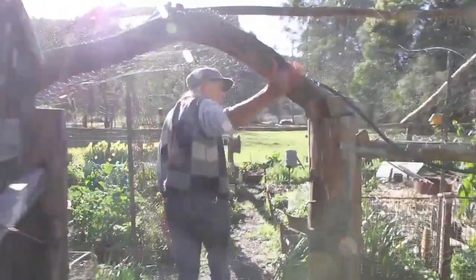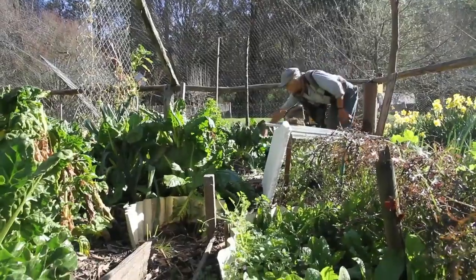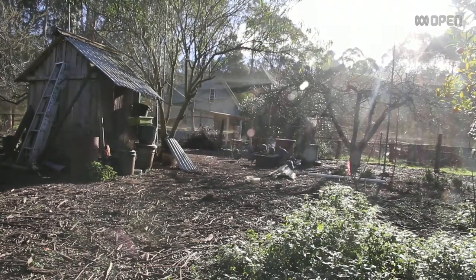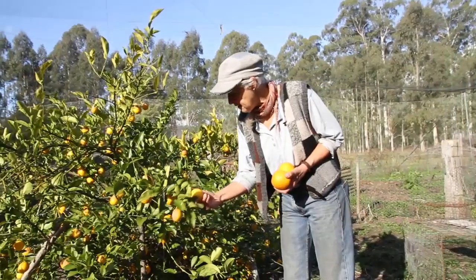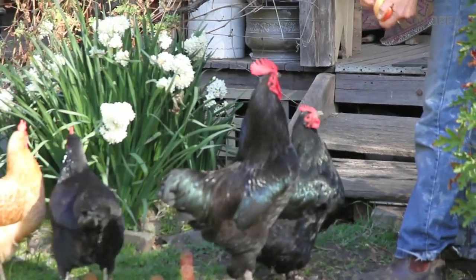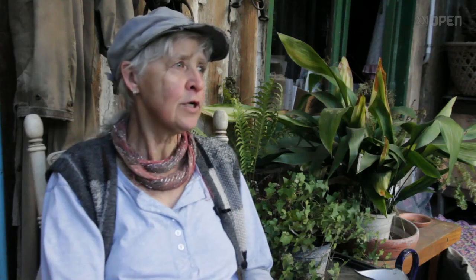I've got a big garden which provides a lot of the veggies. I preserve a lot of that food so that I've got things available through winter. Big orchard — huge orchard — so again fruit preserving and drying. I've got chooks for eggs. I have dairy goats for milk and I make cheese from that as well. So other than a few things like Vegemite and chocolate, I'm pretty self-sufficient with food.